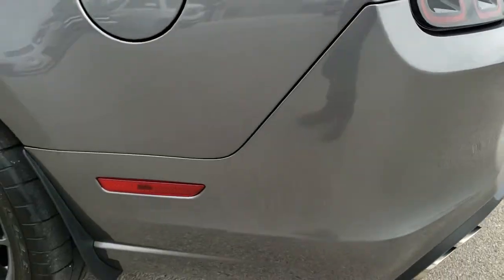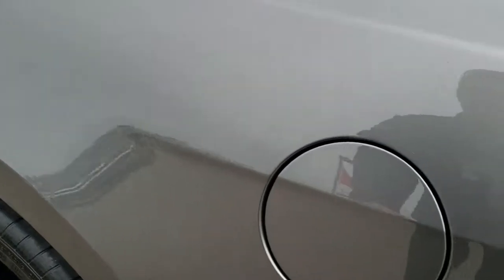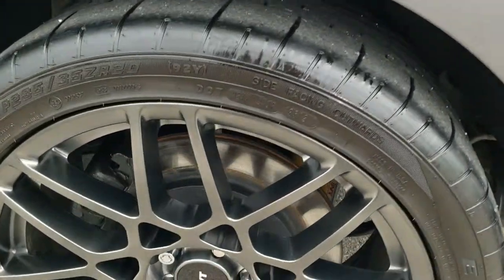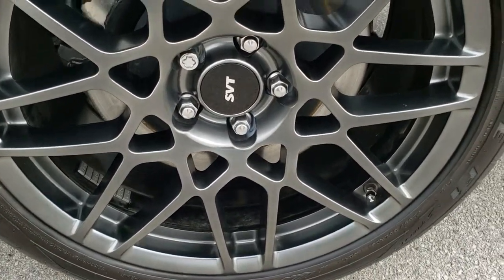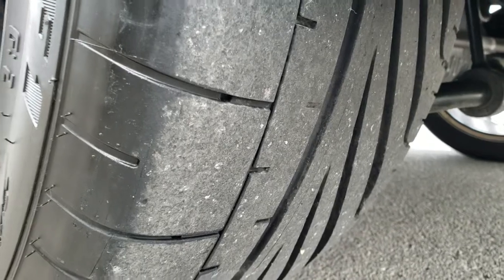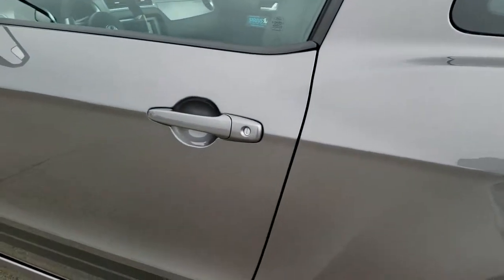Has the LED tail lamps. Very clean on this side. Has the capless locking fuel cap. This back rim is in excellent shape as well. Back tires have a lot of tread left on them. No dents or dings down this side.